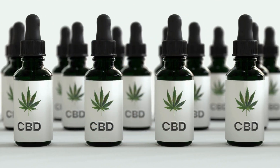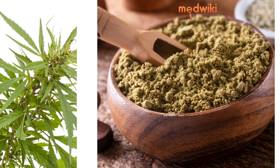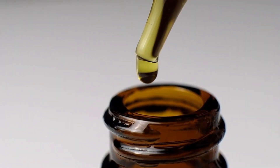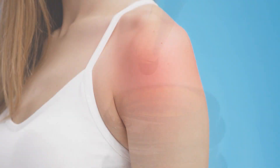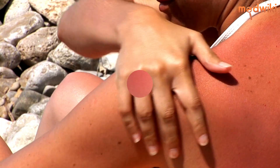CBD sunscreen is a combination of traditional sunscreen and CBD oil, which is extracted from the hemp plant. CBD oil has many potential benefits, including anti-inflammatory and antioxidant properties that can help reduce skin damage caused by ultraviolet UV rays.